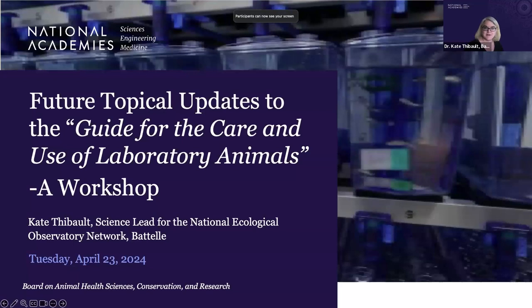I'm Kate Tebowlt. I am the science lead for the National Science Foundation's National Ecological Observatory Network, which is a program operated by Battelle. I'm bringing the perspective of a wildlife biologist to the standing committee.